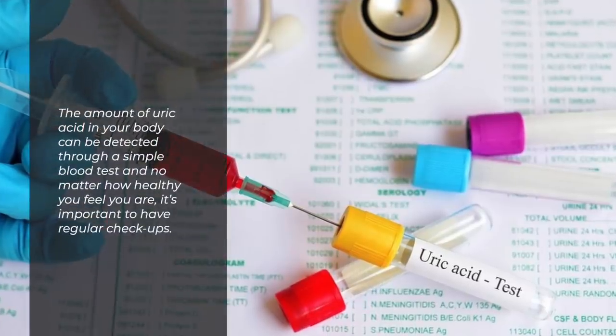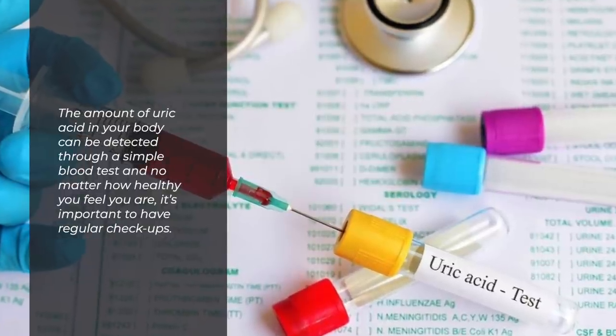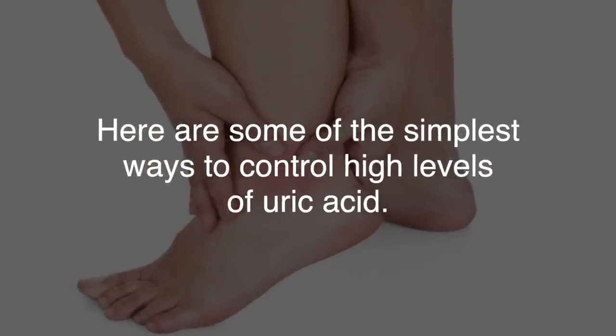The amount of uric acid in your body can be detected through a simple blood test, and no matter how healthy you feel you are, it is important to have regular check-ups. Here are some of the simplest ways to control high levels of uric acid.